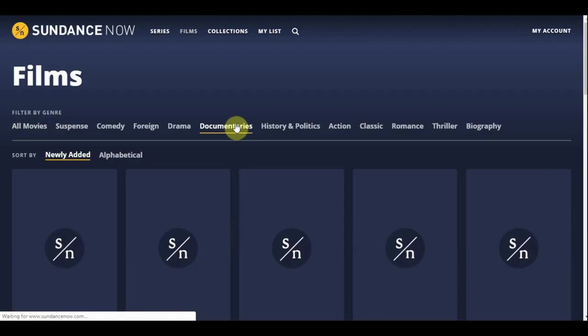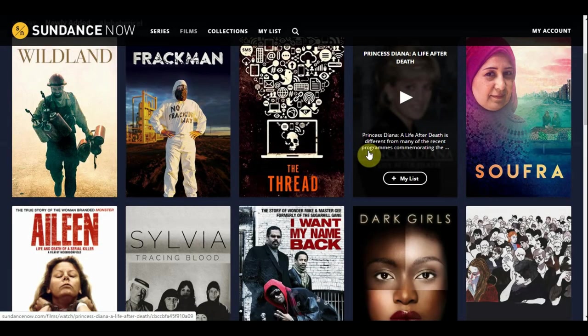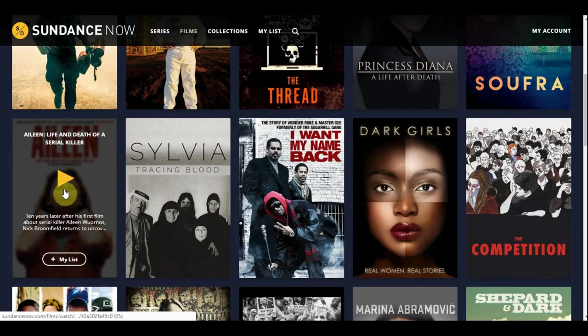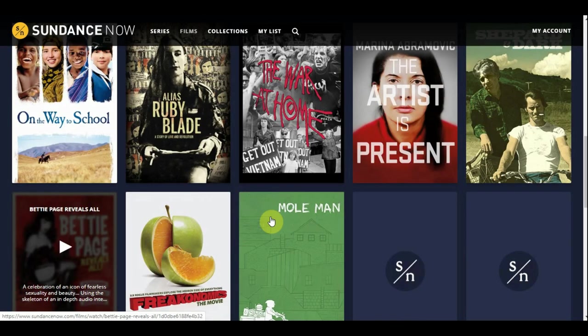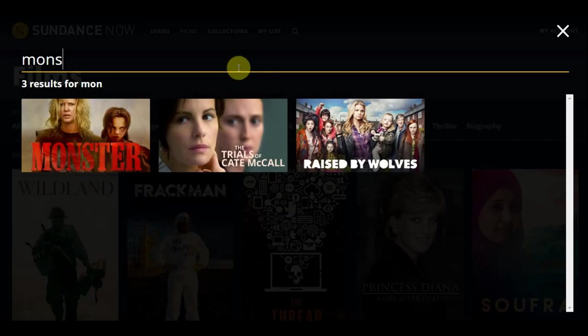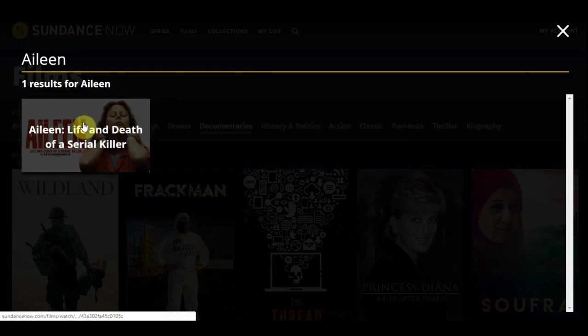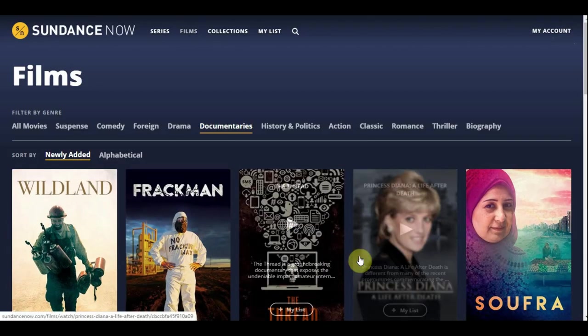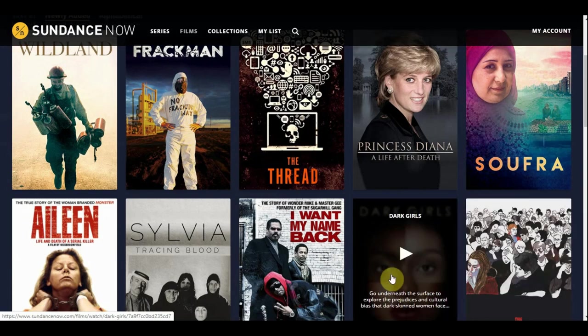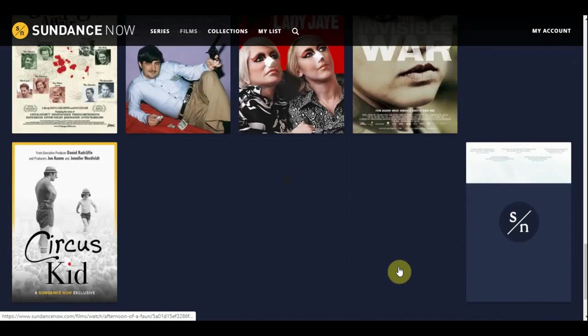Let's go over to documentaries. The picture quality looks great here on my desktop. There's a documentary called Aileen — that's based on the movie Monster, which Charlize Theron was in. With Aileen, you can watch the real story alongside the movie. Crazy story, by the way. So documentaries — let's see how much content they have. One thing they don't mention is the total amount of content.